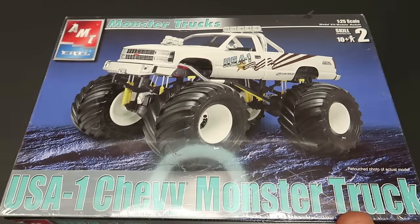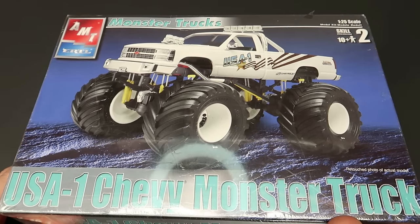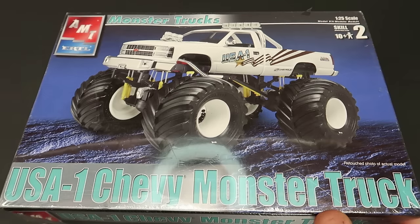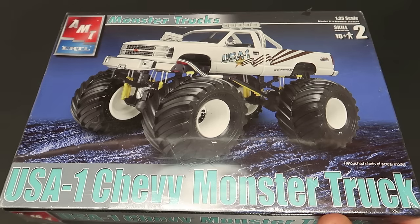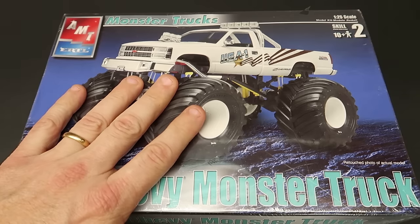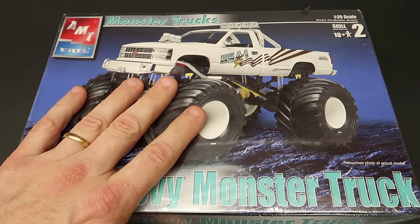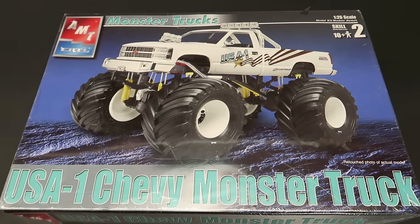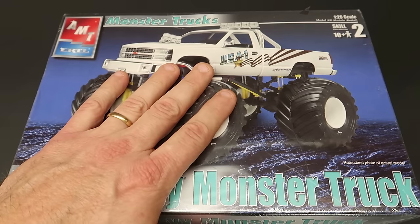Hey everybody, welcome back! Got a haul - didn't take long to get another haul put together. Got some interesting stuff. Interestingly enough, the last haul also had a monster truck in it.